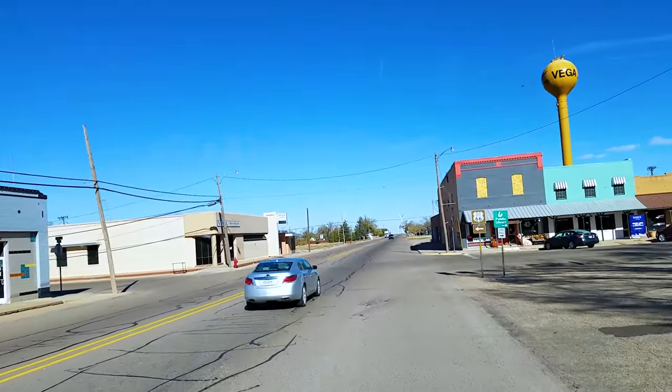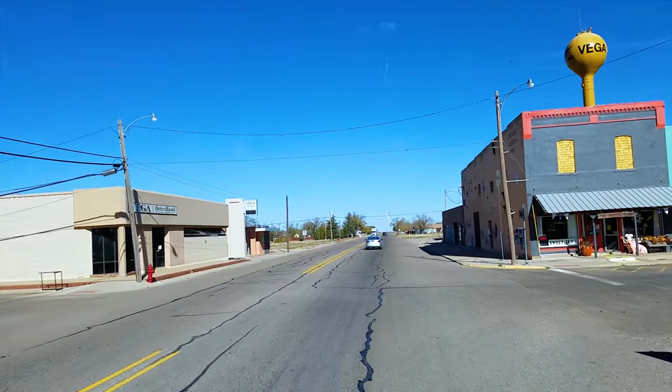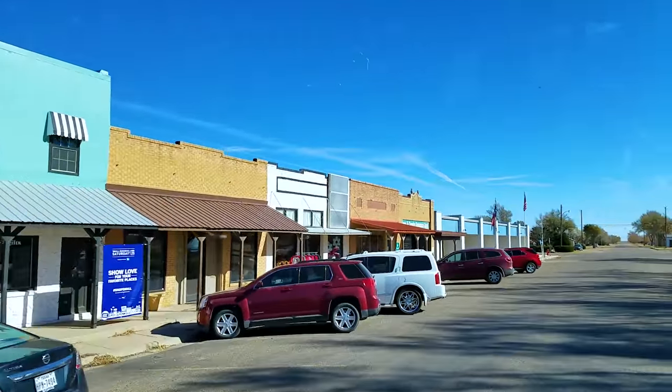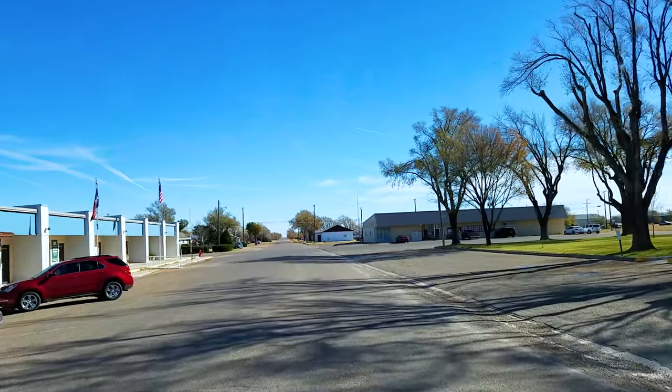Let's take a drive through town, shall we? This is Vega, Texas — we're gonna take a cruise through downtown. Alright, we're done. That's it. Cruise through downtown is over.